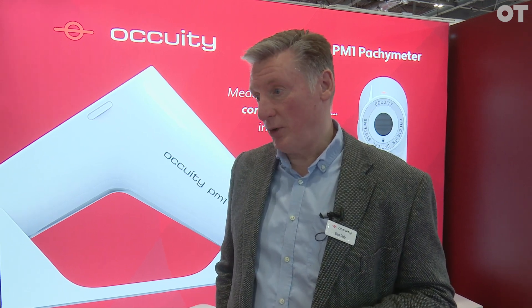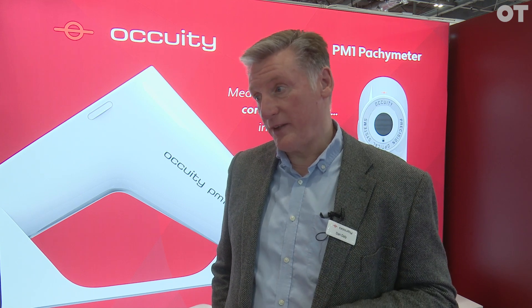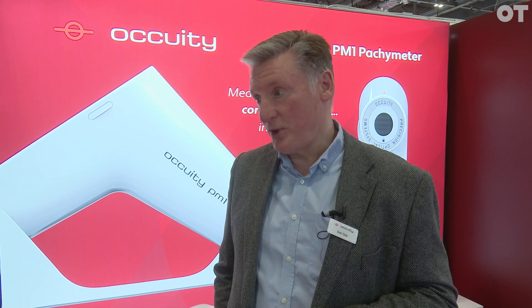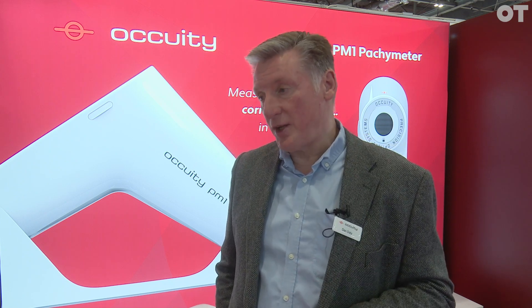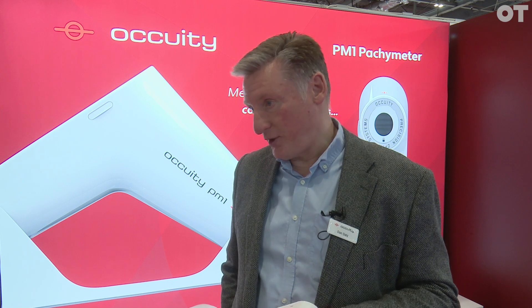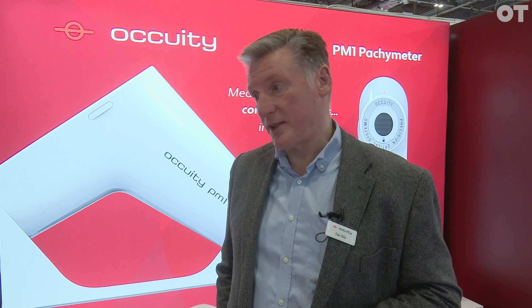It's a compact handheld device — you make a number of measurements on the eye. Pachymetry first of all, but axial length second, and that's really important because in myopia control, measuring the axial length of the eye in a convenient fashion is really key, and most machines are very large and cumbersome. Our handheld device is portable and can be used conveniently in practice, or even taken out into the field for measuring schools, domiciliary care, or other places like that.